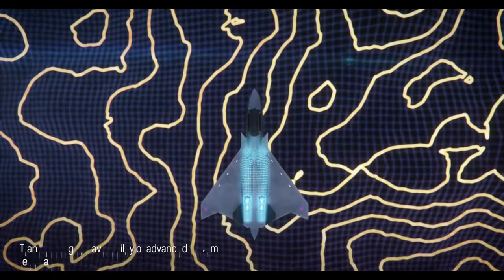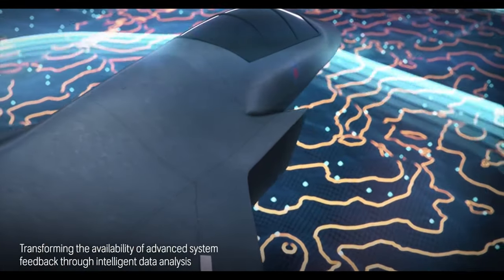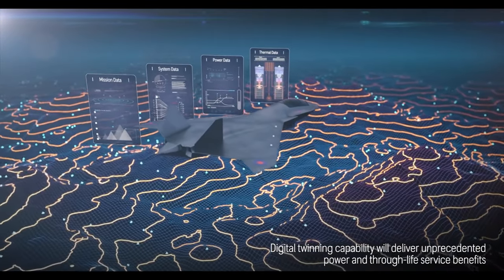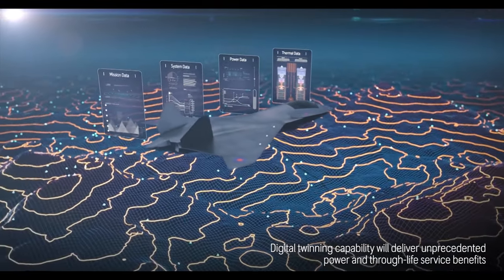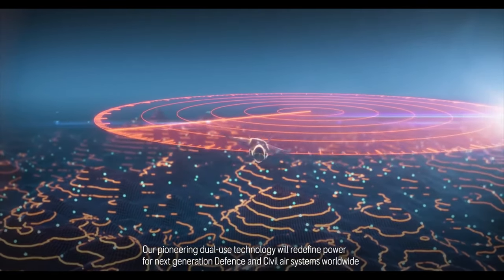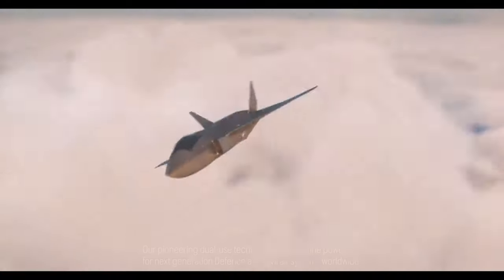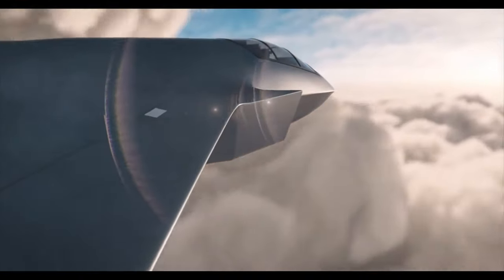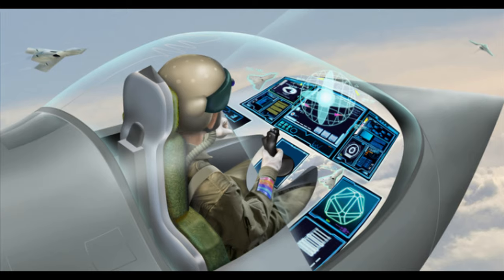The aerospace company Leonardo is responsible for electronics and avionics. They are developing a new radar system for Tempest. Based on concepts put in the public domain, the new radar system will be mind-boggling. It is called the Multifunction Radio Frequency System, and it is claimed to be able to handle 10,000 times more data than existing systems, processing as much data per second as the entire internet traffic of a city the size of Edinburgh.